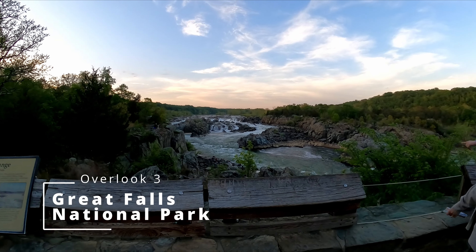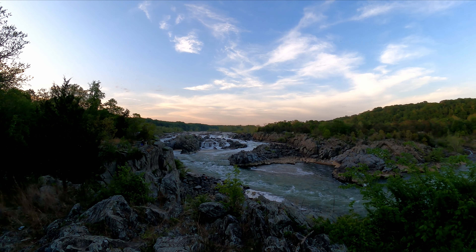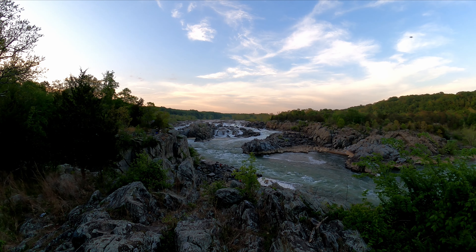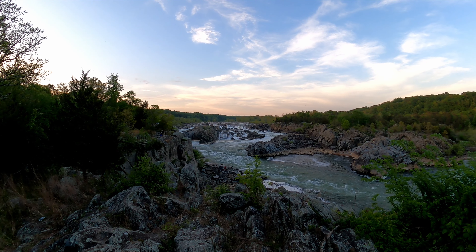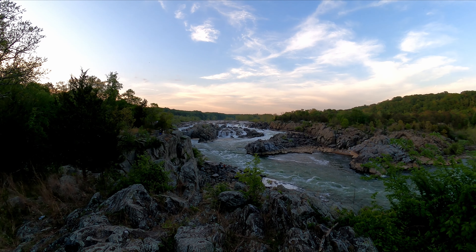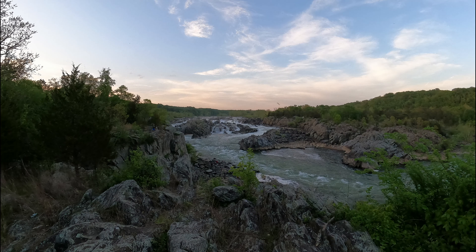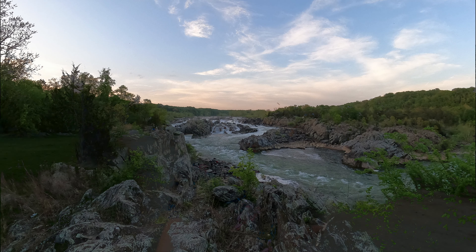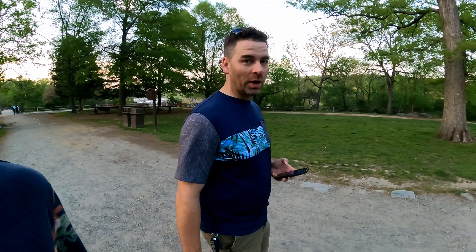And the final overlook — number three. That is the overlooks. Wasn't that pretty cool? It was cool. Good stuff. Beautiful. The Great Falls. They were pretty great.